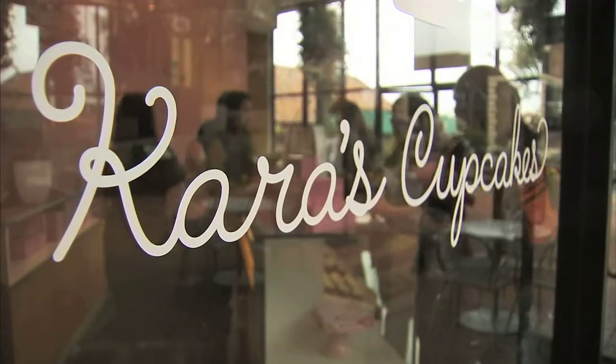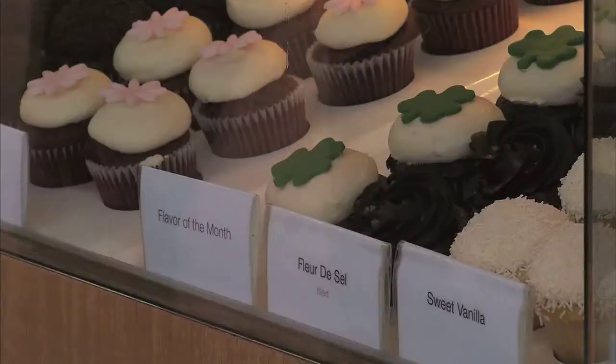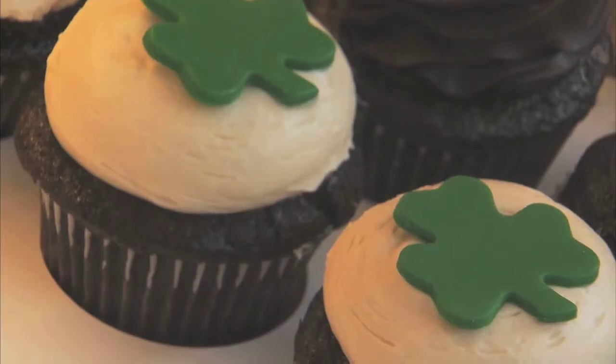Enjoy your cupcake. Thanks a lot. For Kara's Cupcakes, an already successful Bay Area business known for making each cupcake by hand, a new way to collect your money is icing on the cake. The more people you can get in and satisfy that sweet tooth, the better.